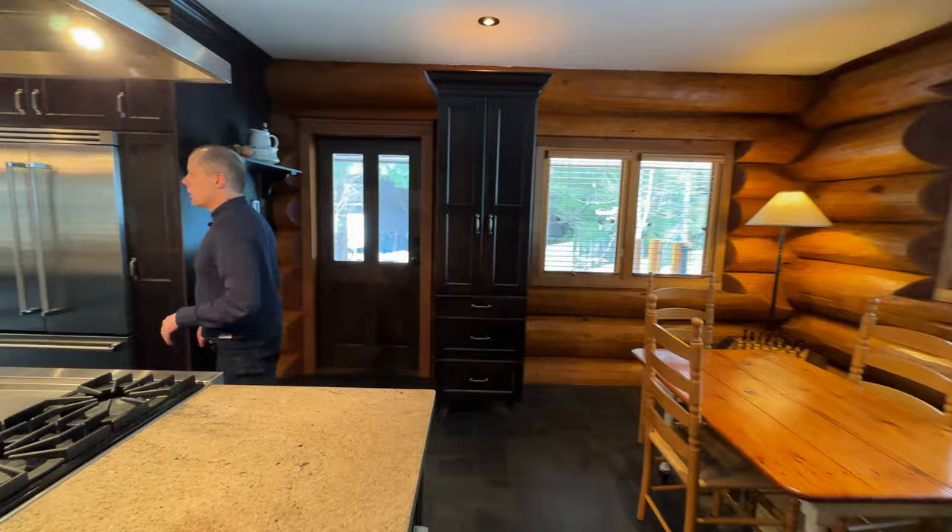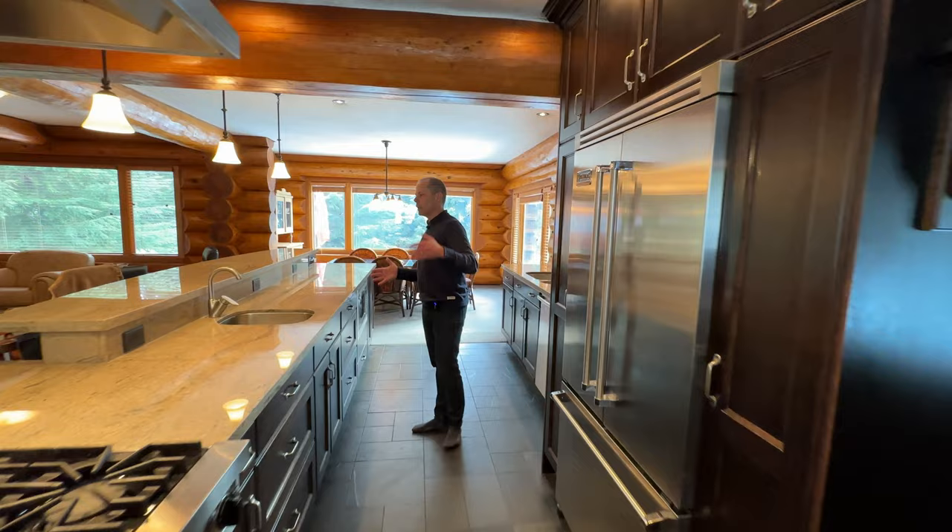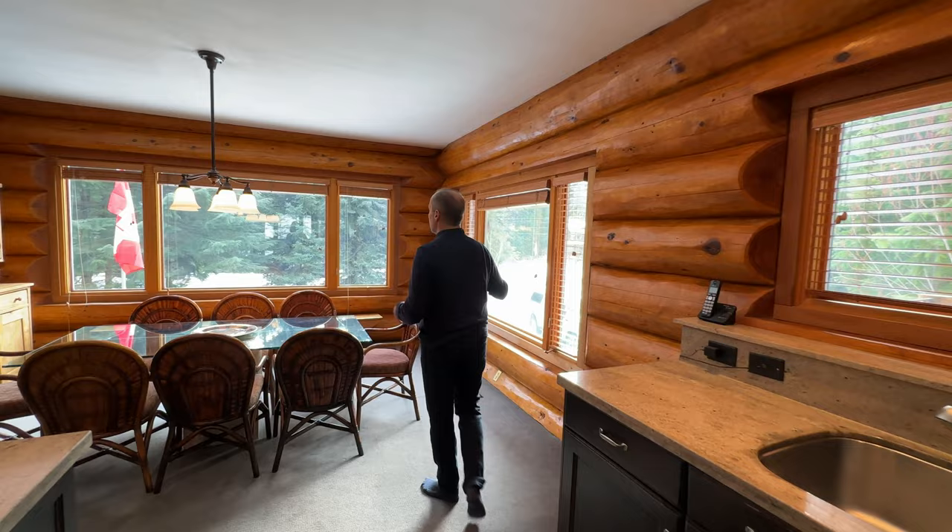As we head through the kitchen, it's just massive. We've got the huge range hood, an extra sink in the island, and beautiful granite countertops. Coming through to the dining area right here — this is the main dining area, nice and bright, with views up to Wedge and Armchair glaciers.